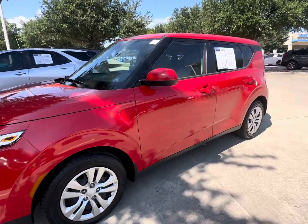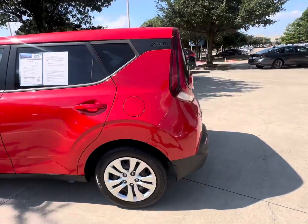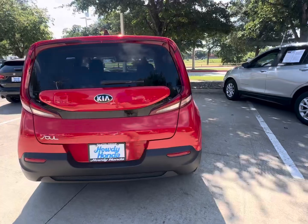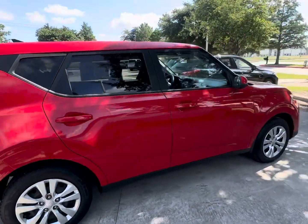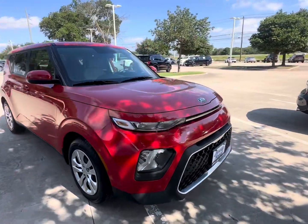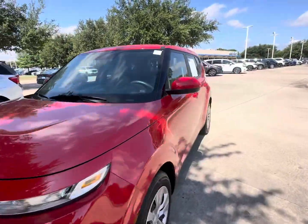The 2021 Kia Soul — as compact and efficient as you can need it. This vehicle right here will let you go from A to B in a comfortable way and park literally anywhere you like. You won't have any problems finding parking spots.